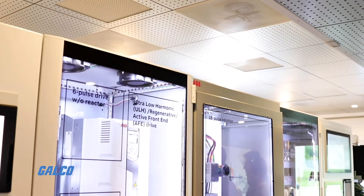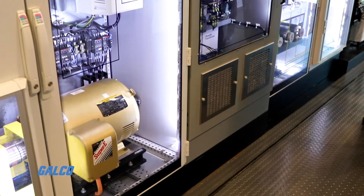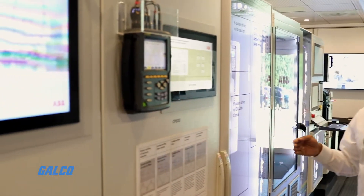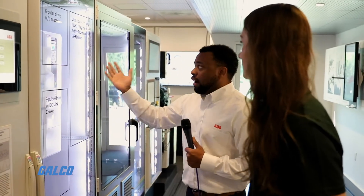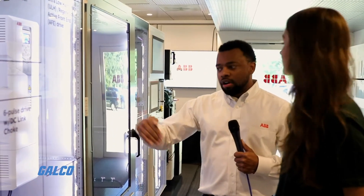One of our largest markets is water and wastewater. What we see a lot is harmonic issues, and also specifications where they're looking for an 18-pulse solution. What we did is put an 18-pulse solution on the truck so that our wastewater customers can actually see what the solution would look like. We go a little deeper than that — we actually go into harmonics and show the distortion between various drives. We do different harmonic mitigations to show the difference between, let's say, a six-pulse rectifier versus a multi-pulse versus even our active front-end regen systems. With the wall-mount active front end, you get lower harmonics.